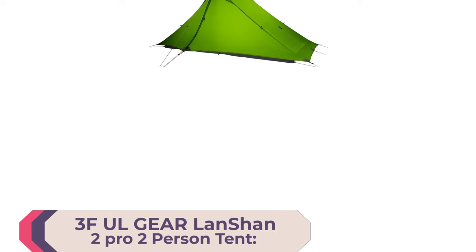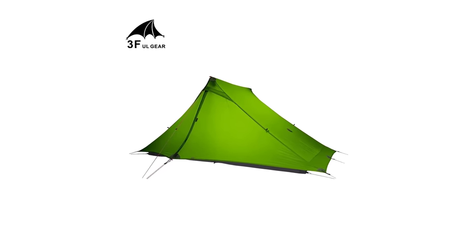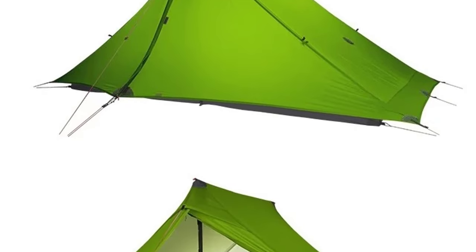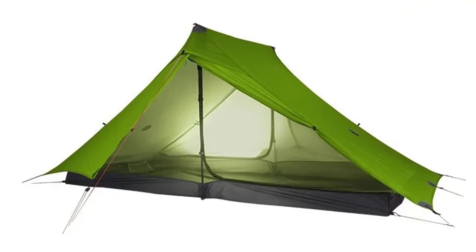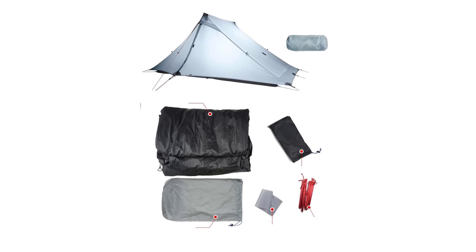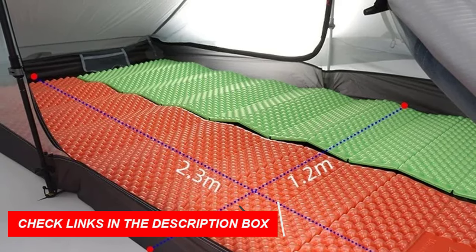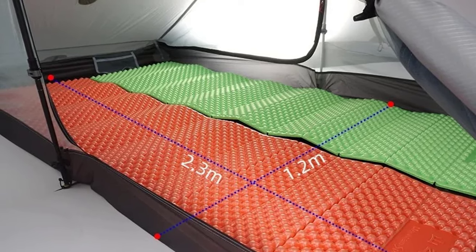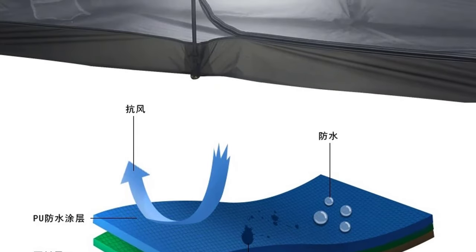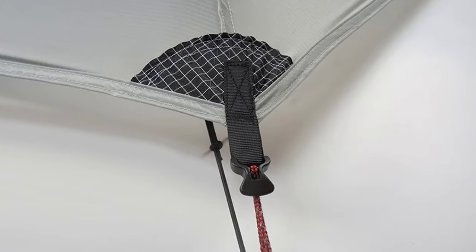Number 2: 3FUL Gear Lanshan 2 Pro 2-Person Tent. Introducing the 3FUL Gear Lanshan 2 Pro, your go-to ultralight camping tent for the ultimate outdoor experience in 2024. Crafted by the renowned brand 3FUL Gear, the Lanshan 2 Pro is a two-person tent designed for three-season use. It boasts a cutting-edge construction using 20D double-silicon fabric with a waterproof index of 2,000 mm, and 20D nylon breathable gauze. The bottom is made of 20D silicone waterproof nylon with an impressive waterproof index of 5,000 mm. This tent is remarkably lightweight at only 915 grams, making it the perfect companion for backpackers and adventurers on the move.